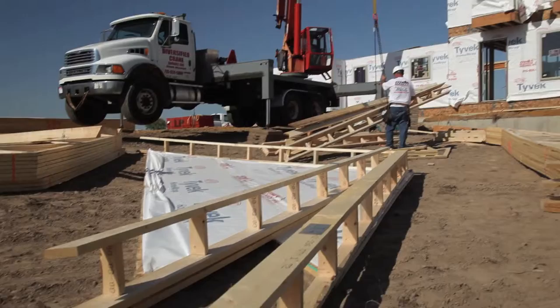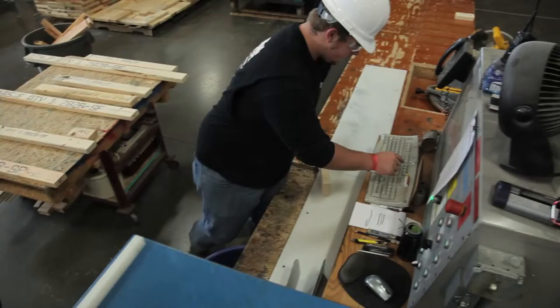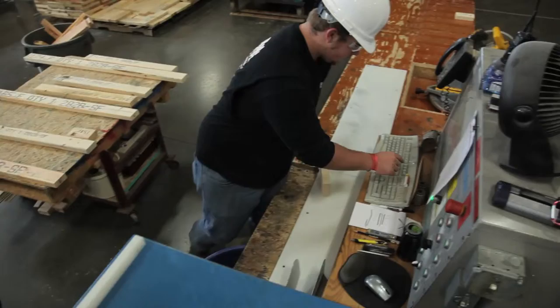One of the things with the Envision process is it's really a green process and a green building process. We take the time to reuse as much material as we possibly can. Our finger-joining machine is used to take the scrap that we generate off of our automated saws and we regenerate lumber that is used for backing in our walls and backing on the job site.